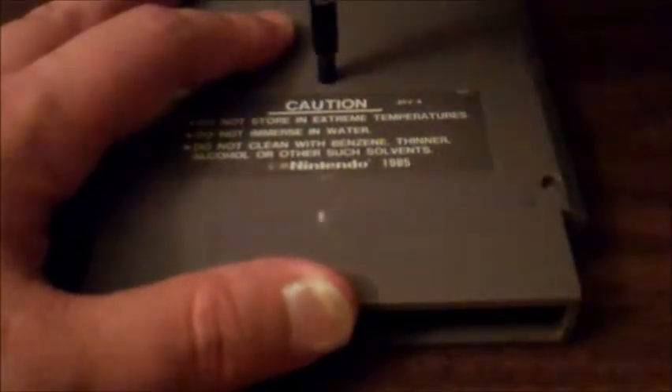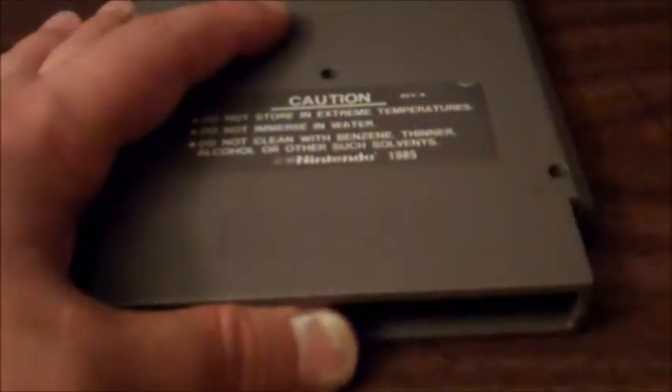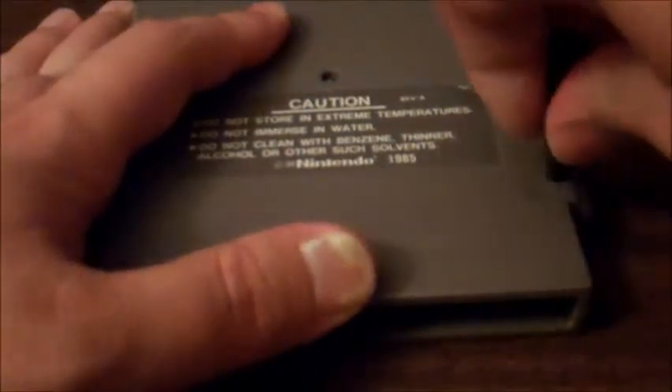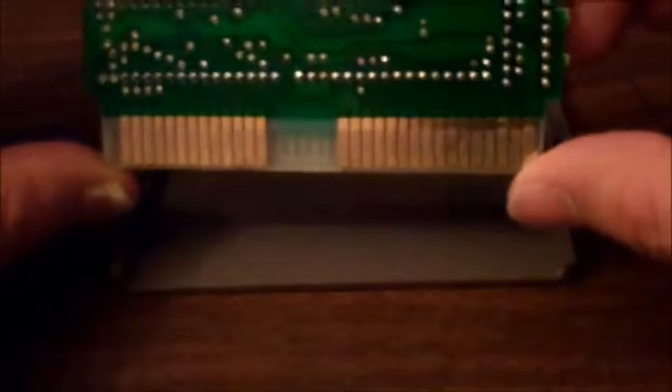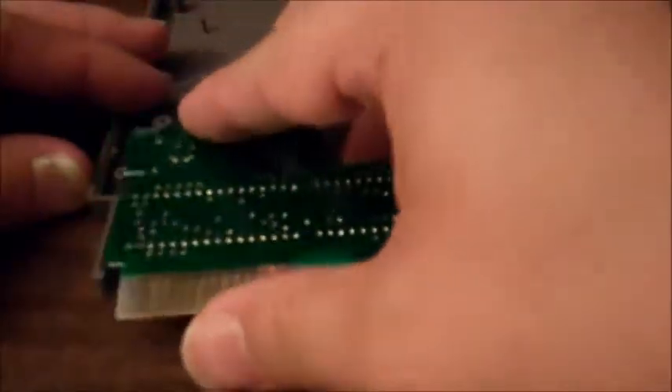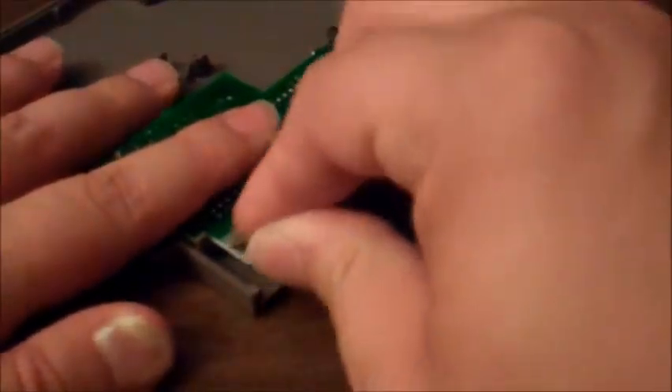I'm going to take a quick moment to clean this Gremlins 2 up. It's being a little difficult. The pins don't look too bad — there's some wear, but I've certainly seen a lot worse. That Final Fantasy VIII had some wear, so I guess I can't complain too much.